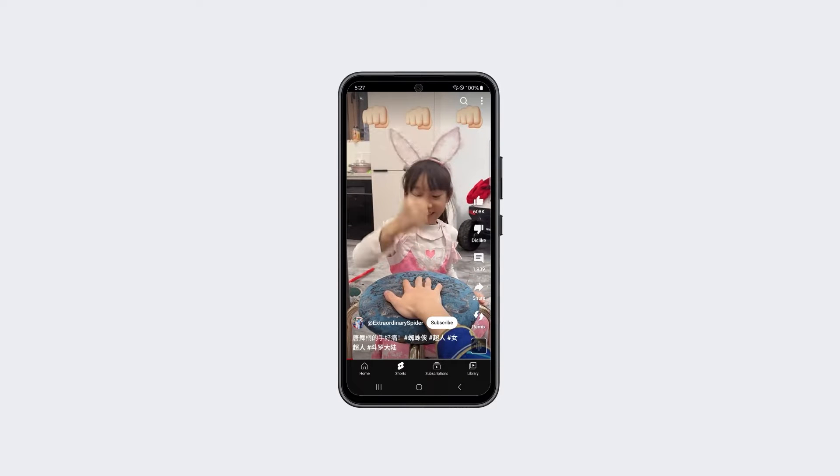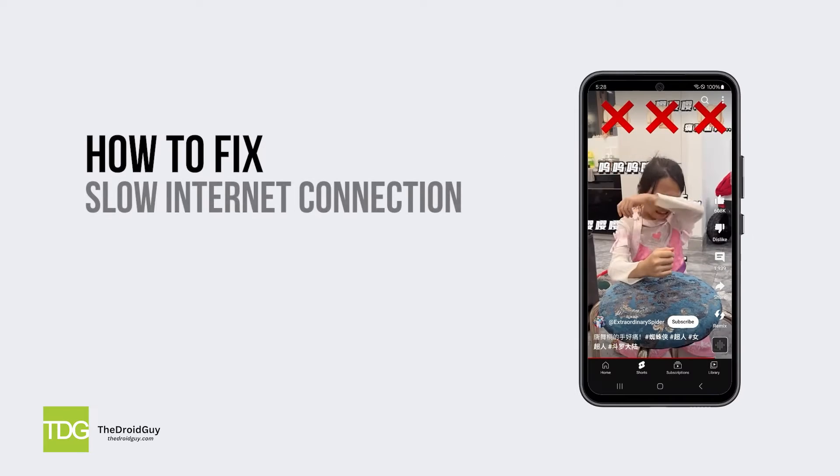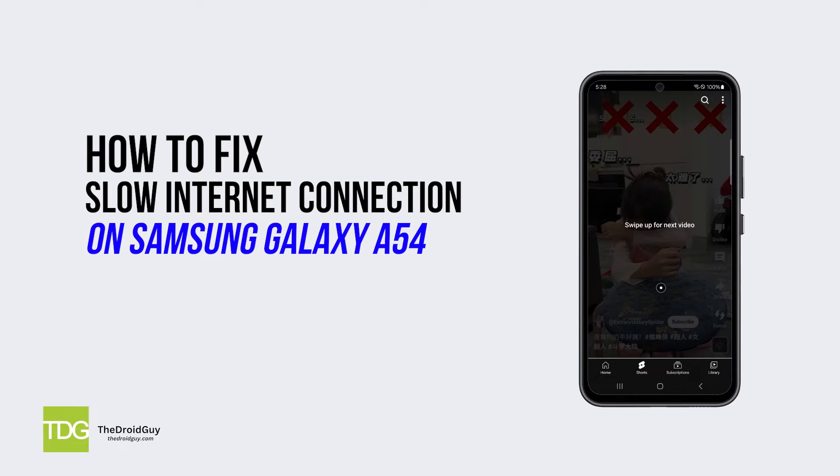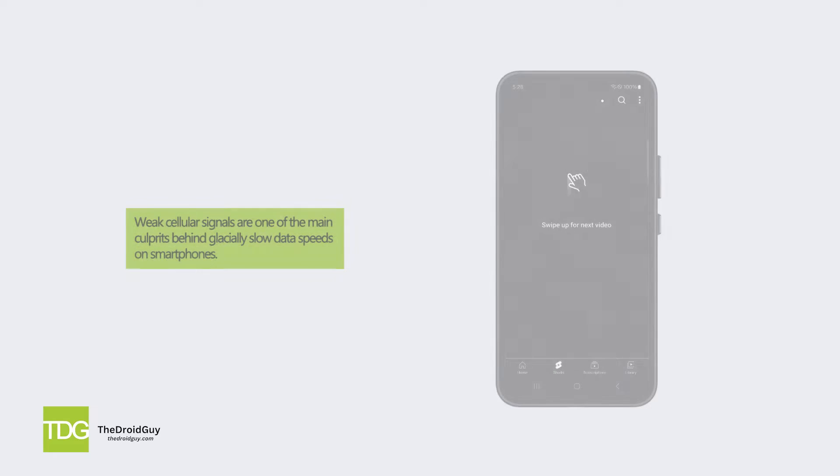Is your Samsung Galaxy A54 driving you crazy with maddeningly slow internet speeds? Don't panic — there are several potential fixes you can try to get your data connection back up to speed. Solution one: check signal strength.